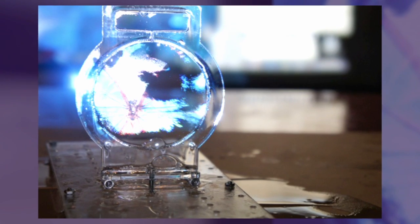TV broken? Good news! Soon you might be able to just fire up your incredible transparent soap bubble screen, available in 2D, 3D, and holographic formats.